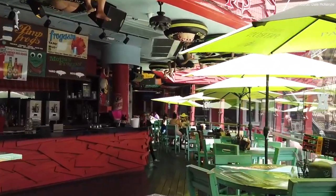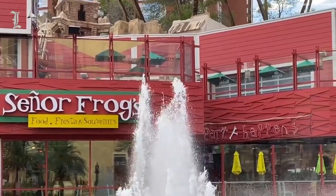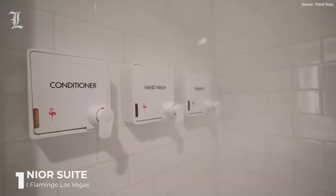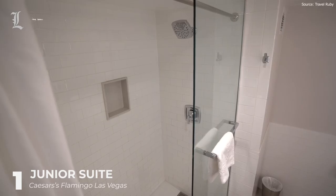Situated at the top of the Strip, Treasure Island Hotel has a buzzing atmosphere. You'll have a Senor Frogs, Margarita Bar, and the TI Pirate Show right on your doorstep. In this cheap suite, you'll get free toiletries, in-room Wi-Fi, and the option to order a massage to your room.